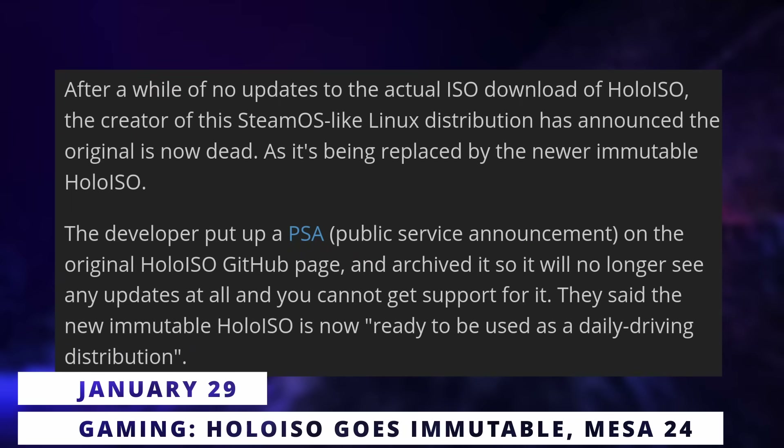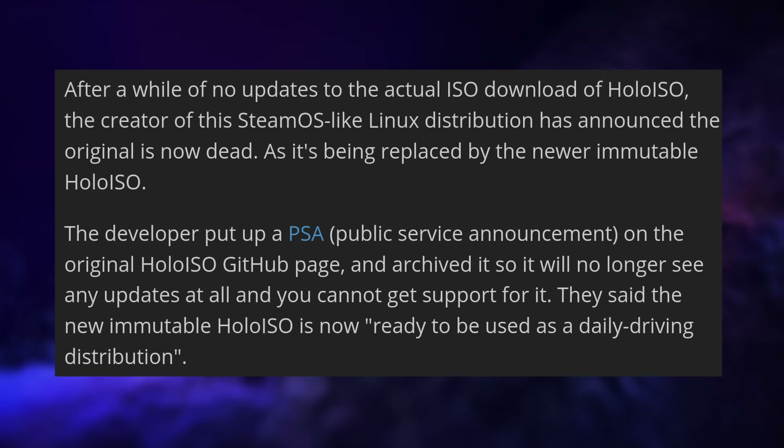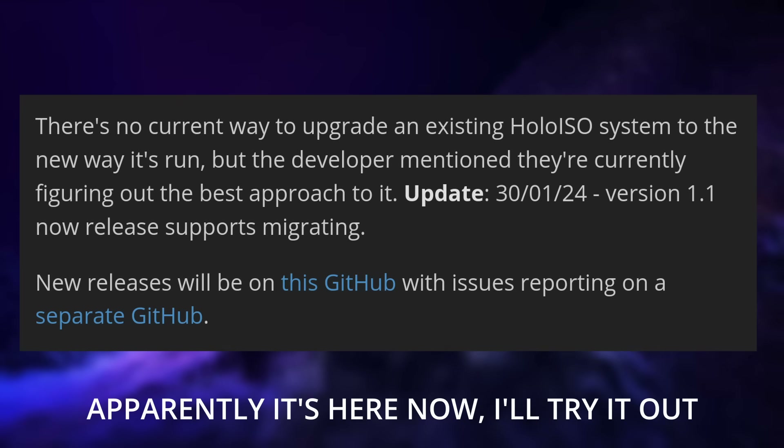Let's finish with the gaming news. HoloISO as we know it is now dead — it is replaced by an immutable distribution. The non-official SteamOS rebuild encountered a bunch of issues over its lifetime, which resulted in very few updates over the past year, and now it's been archived and replaced with an immutable distribution, which is apparently already usable day to day. The old builds will no longer receive updates, and users are encouraged to move to the new distro, although there is no direct upgrade path yet — the devs want to add that but don't know when it will happen.